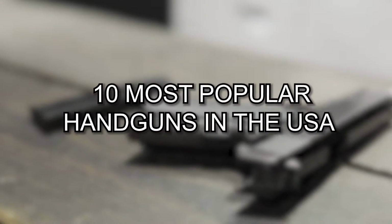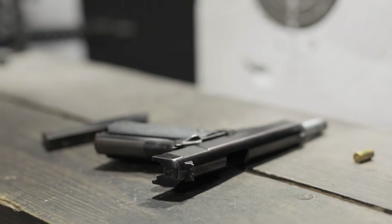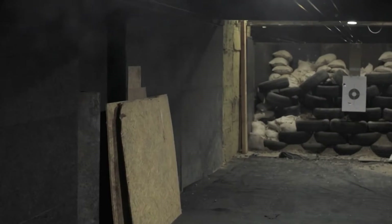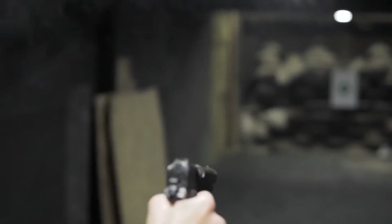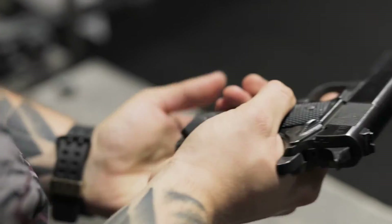10 Most Popular Handguns in the USA. We've reviewed the most popular handgun models in America, whether you carry it every day or only use it for target practice once in a while. It turns out that Americans want firearms that are dependable, efficient, and effective, and it doesn't seem to hurt if the handgun they carry is also stylish.